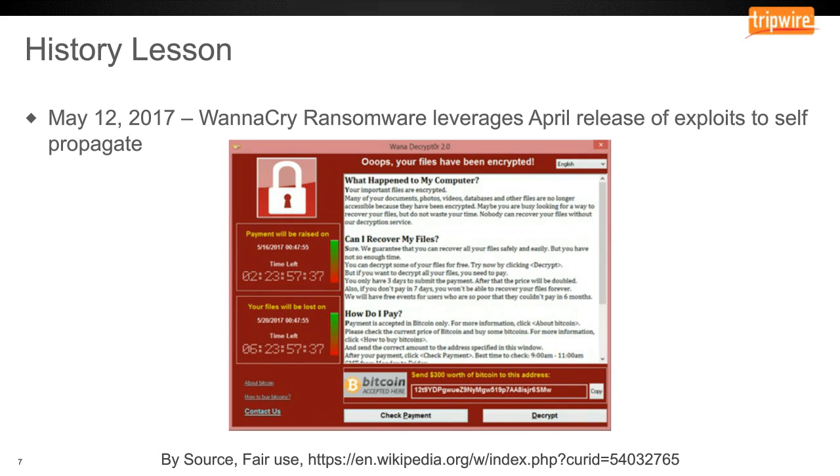Sure enough, come May 12, 2017, somebody had weaponized the EternalBlue exploit and deployed it into ransomware dubbed WannaCry — a self-propagating piece of ransomware. What made this unique versus other ransomware campaigns was it wasn't relying on people clicking a malicious link in a phishing email or opening a malicious attachment. There was no user intervention. It self-propagated not only over the local intranet but also across the entire internet, exploiting everything directly connected that was vulnerable.